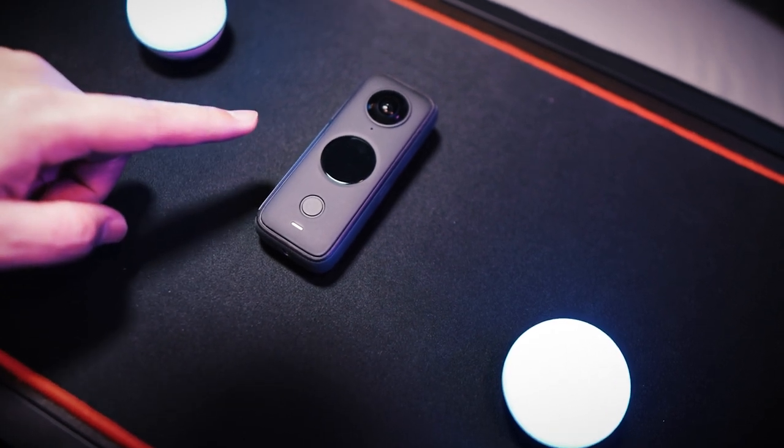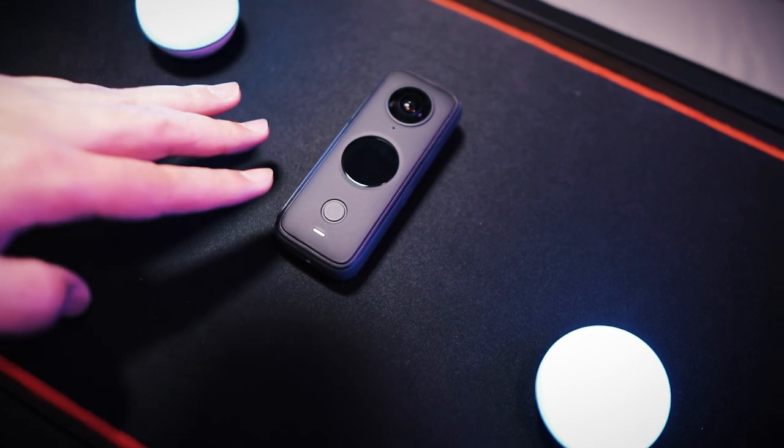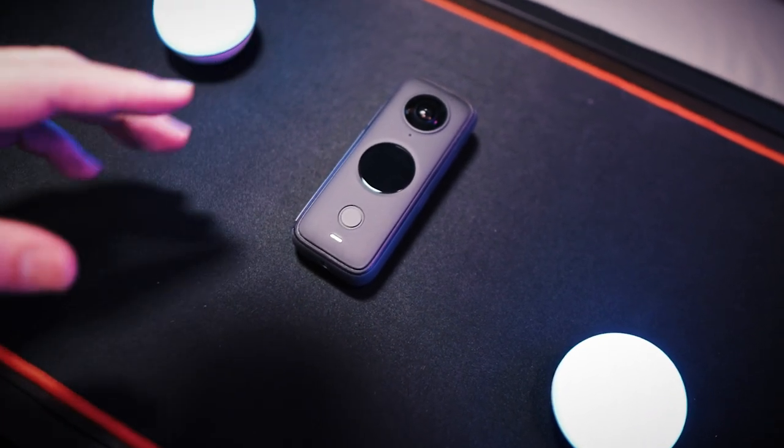Side note — Insta360. Yes, I have the Insta360, but it's not a vlogging camera. I never use this to vlog — it is only for B-rolls, creative ways of making B-rolls.